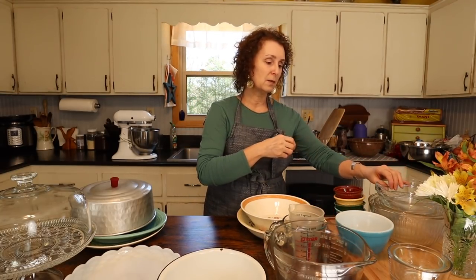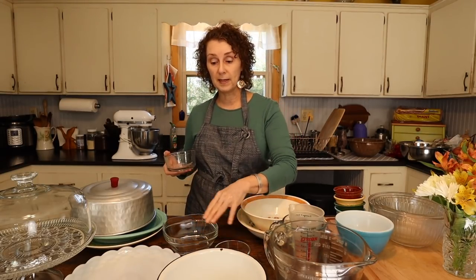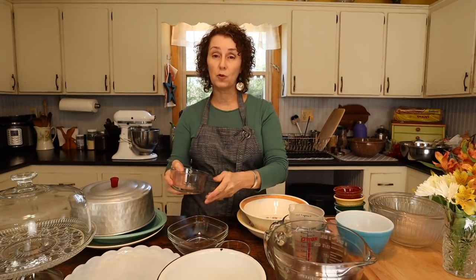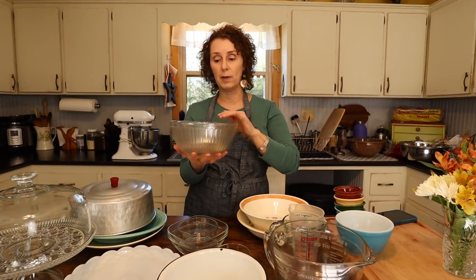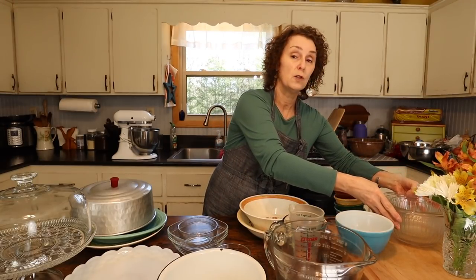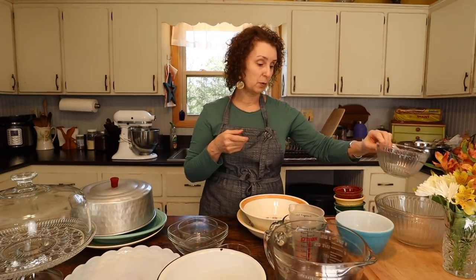I like Pyrex and Rubbermaid kind of glass bowls that have little lids — this one's actually Anchor, I think. These square ones with plastic lids are so handy for storing things, and I like them because they don't get stained like plastic containers sometimes do. When I was first married, someone got me a nested set of Pyrex bowls, and those are very handy to store, to serve, or to mix up stuff in. Over the years the lids on my largest one got a bit wonky, but the others have held up really nicely.